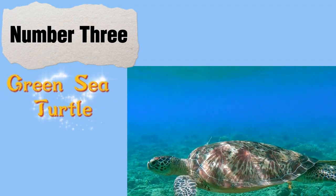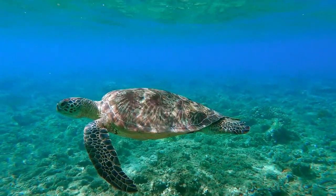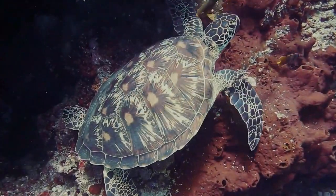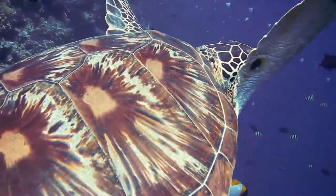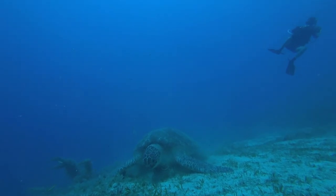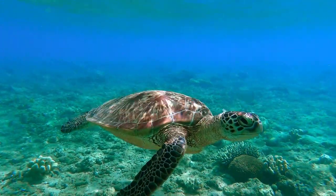Number 3: The Green Sea Turtle, also known as the Green Turtle, is a large marine turtle. Adults can grow up to 3 to 4 feet in length and weigh up to 400 to 500 pounds. Green Sea Turtles are found in tropical and subtropical waters all over the world. They are the only herbivorous sea turtles, eating mostly sea grasses and algae. They are highly migratory, traveling long distances between their feeding and nesting grounds.